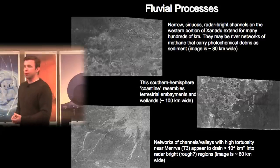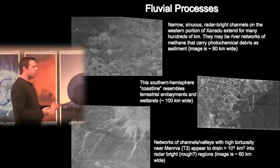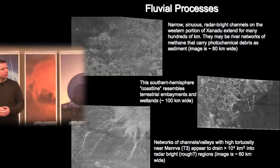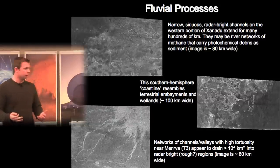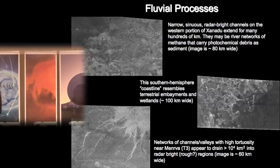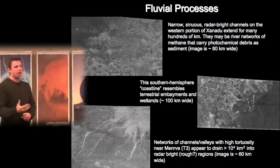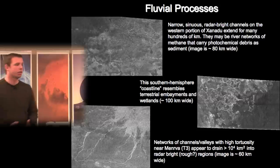Turning to lacustrine processes — here's an image of Ligeia Mare, about the size of one of Earth's Great Lakes. You see beautiful channel networks flowing into it, as well as channels terminating in shallow bays that look like drowned river valleys, suggesting the lake flooded existing topography. But you also see some channel networks that run parallel to the shorelines and don't flow into the lake, suggesting pre-existing drainage networks that formed before the basin depression, indicating a changing environment.